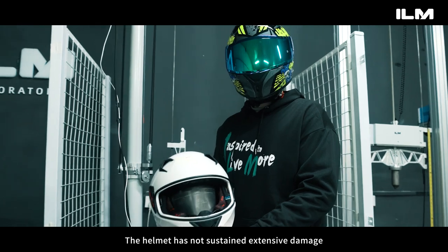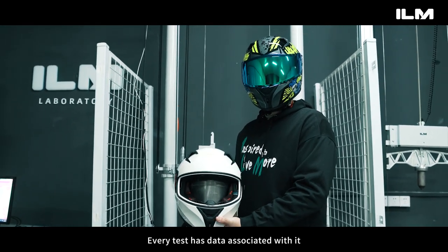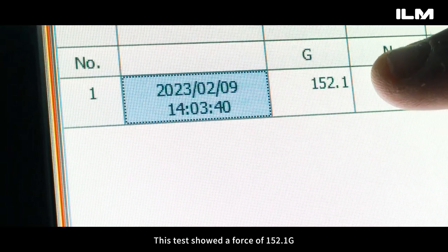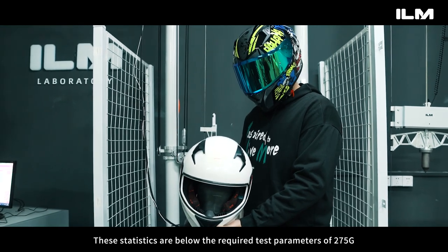The helmet has not sustained extensive damage and the testing can continue. Every test has data associated with it. This test showed a force of 152.1 g, which is below the required test parameter of 275 g specified by ECE 22.06.